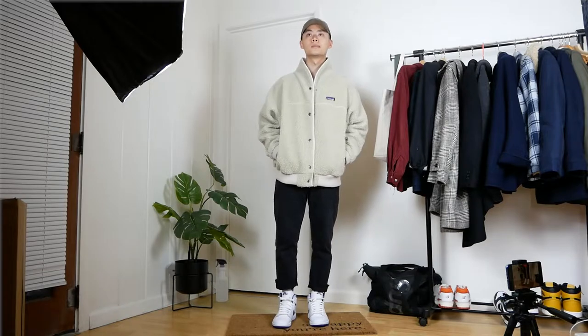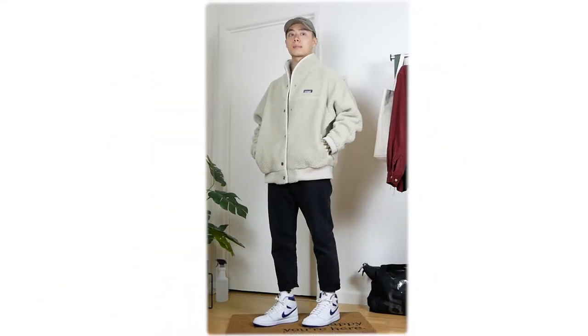Overall, I like this one — cozy, simple, pretty easy to wear every day if I really wanted to.